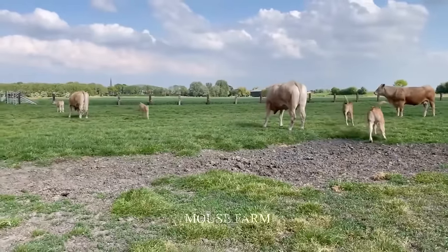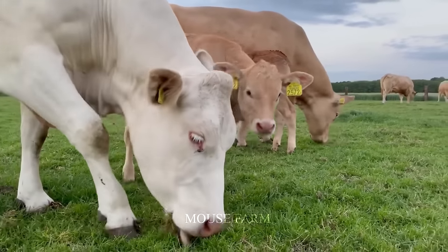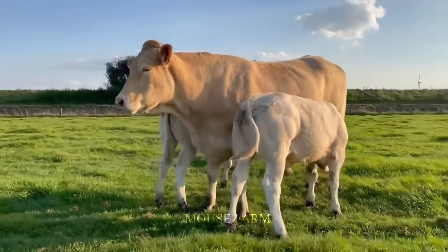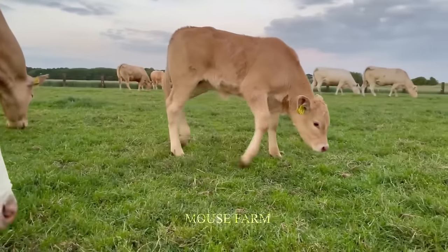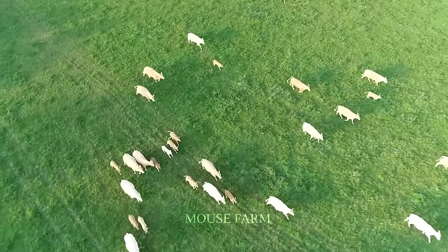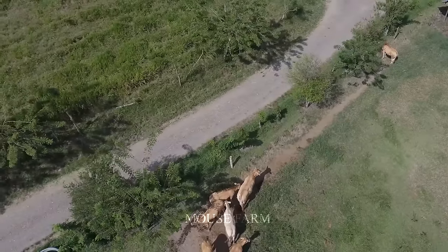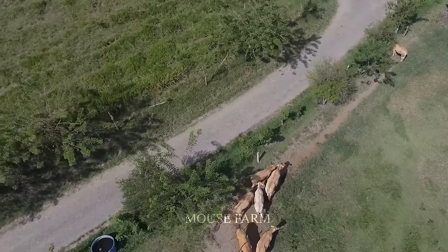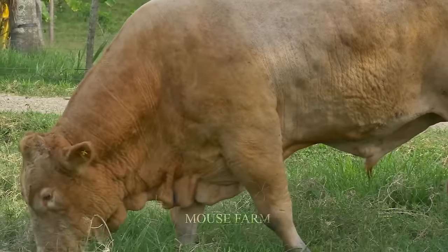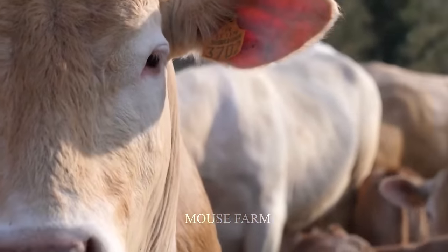This breed has been around for centuries and was first imported to the United States in 1985, becoming an increasingly popular breed there. The Raza Blonde Aquitaine cattle are suitable for many different climatic conditions, but they grow best in countries with temperate climates, such as France, Spain, USA, Canada, Australia, and New Zealand. Their ability to adapt to many different climatic conditions makes them popular in livestock farming.